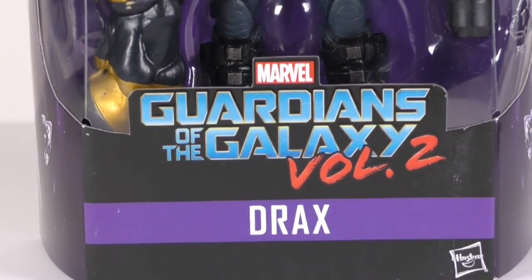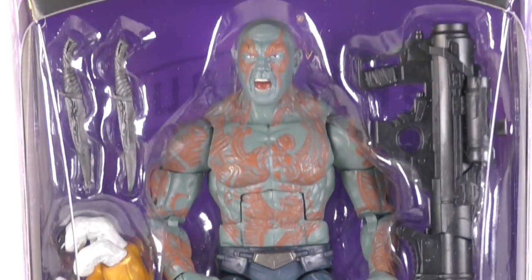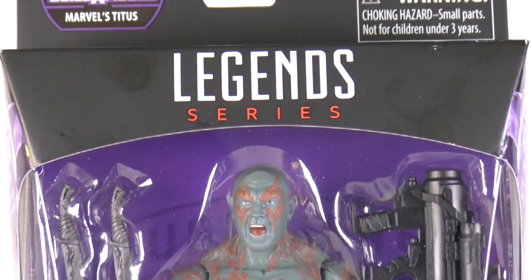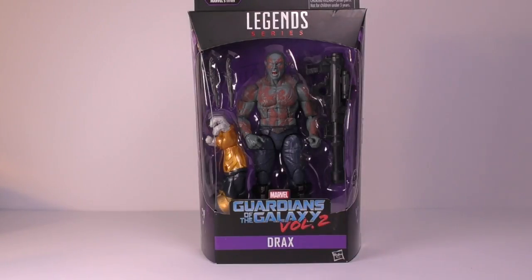Next up is Drax. I never got him when he originally came out in the first Guardians of the Galaxy wave a couple of years ago, but from what I've heard, this one seems to be a much better representation of the character.